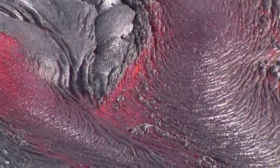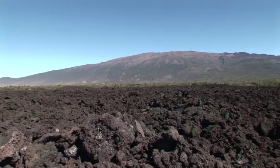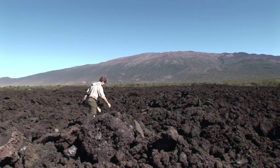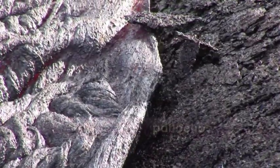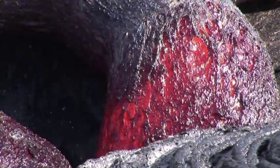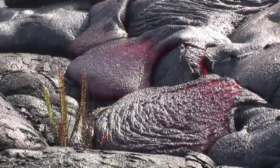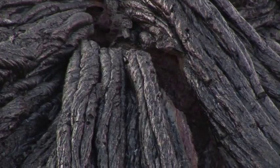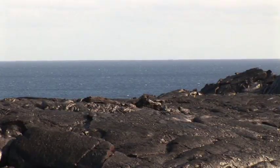The most familiar types of lava flows have been given the Hawaiian or Polynesian names Pahoehoe and A'a. When low viscosity lava flows relatively slowly, it will form a Pahoehoe type lava flow. These have smooth, hummocky, billowy, or ropey type surfaces, but their appearance can vary greatly. Other creative terms used to describe their surfaces include corded, festooned, filamented, shelly, slabby, coiled, blistered shark skin, and elephant hide.